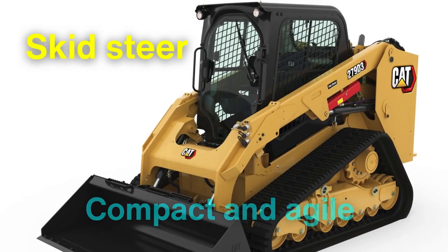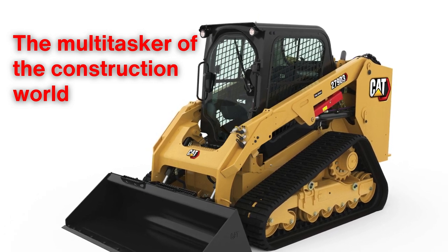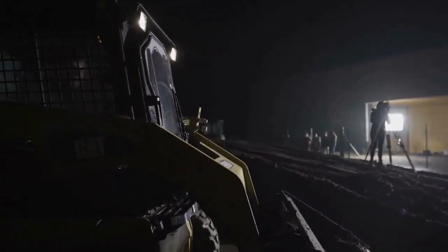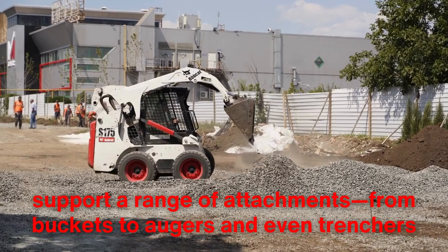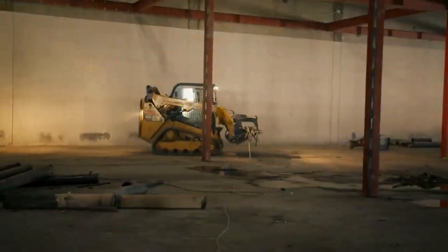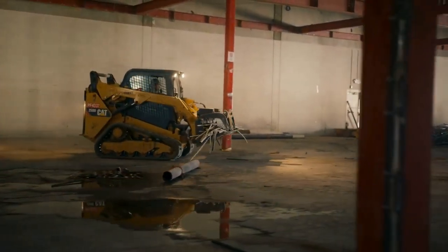A skid steer, compact and agile, is the multitasker of the construction world. Its small size belies its capabilities, as it is engineered to maneuver with precision in confined spaces. This versatility is rooted in its design, with a rigid frame and lift arms that support a range of attachments, from buckets to augers and even trenchers. The defining feature of a skid steer is its ability to turn on a dime, achieved by independent control of the wheels or tracks on either side.